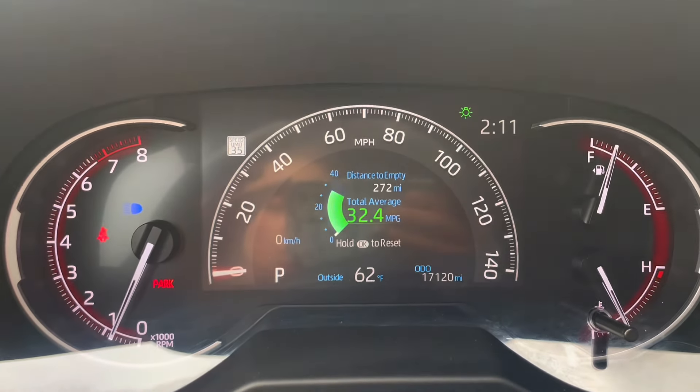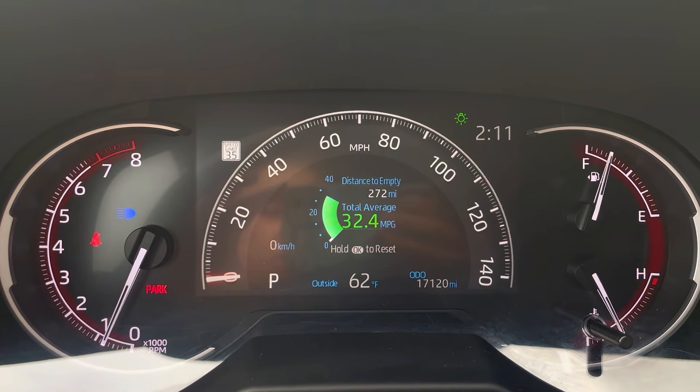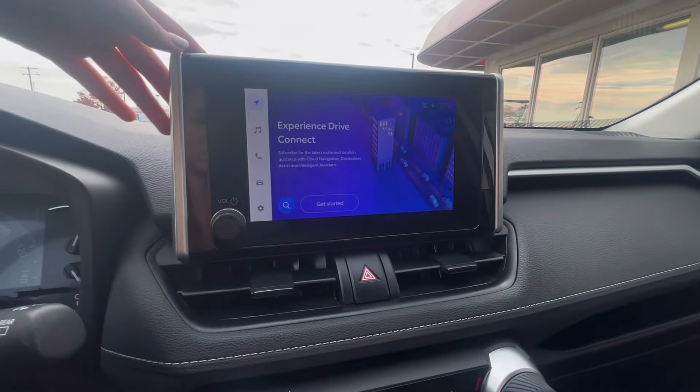First up on the dash, you can see that it has 17,000 miles, and it also displays your fuel average, your gear, as well as your parking brake. To the right is your center screen and stereo controls.